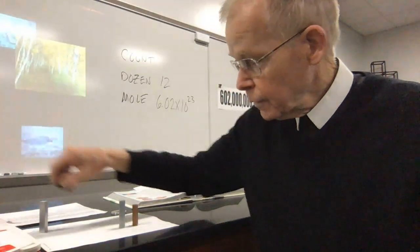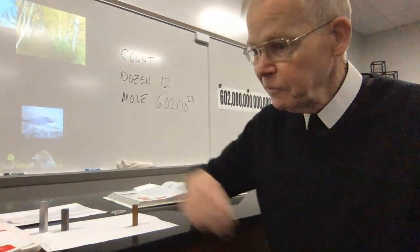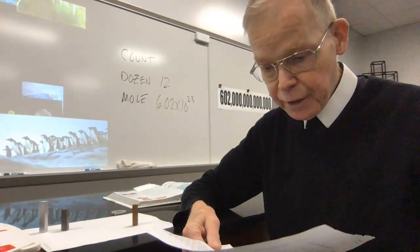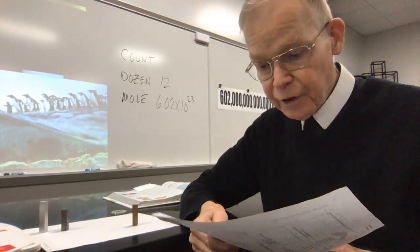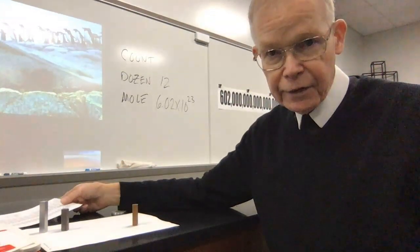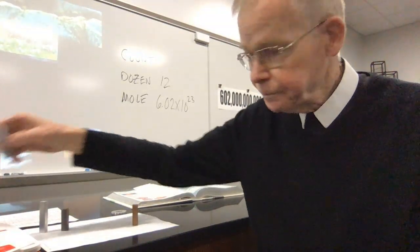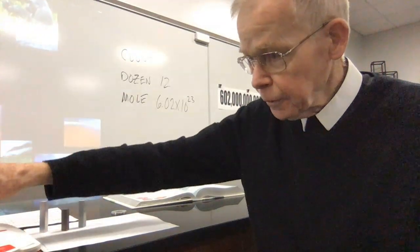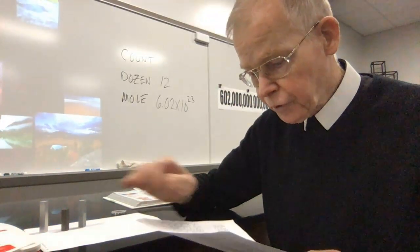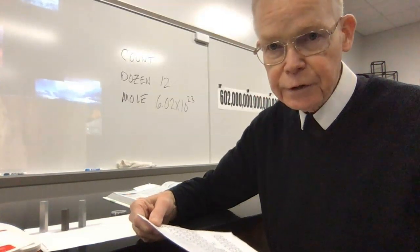Next metal is zinc — gray, a little bit heavy. I put that on, and the value on the scale is saying 65.48. I look for element 30 on the periodic table — it says 65.38. We're off by a tenth of a gram, but not too bad in terms of the ability of the balance to be certain. The last metal is copper, and that's reading 63.58. I look at element 29 on the periodic table — 63.546. Very good agreement.